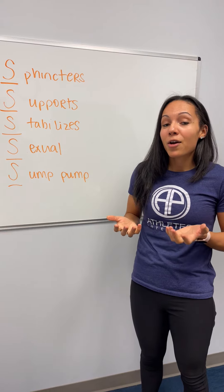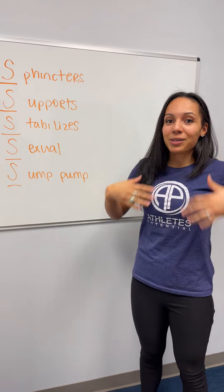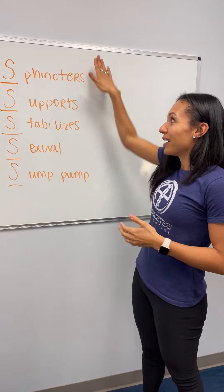Here is what it does in its function. I call it the five S's. Our pelvic floor functions in our sphincters, or sphincteric control — the holes in our pelvis — it helps close and open them.